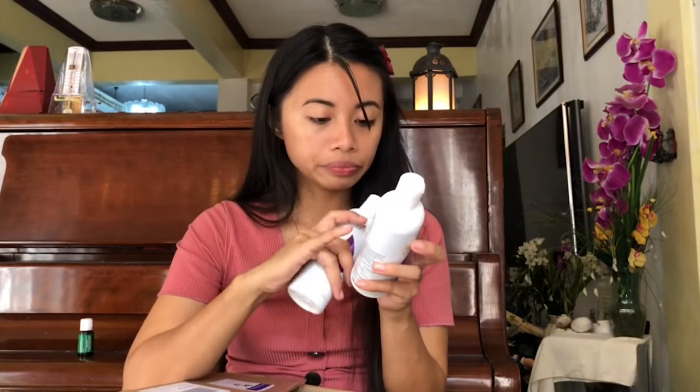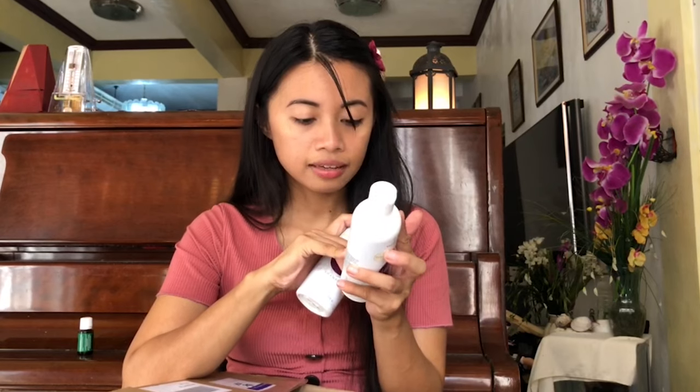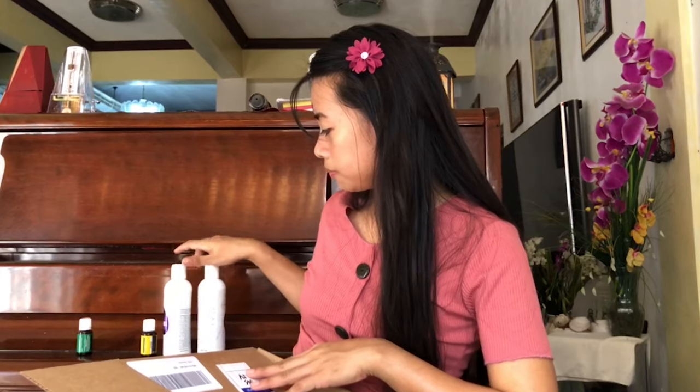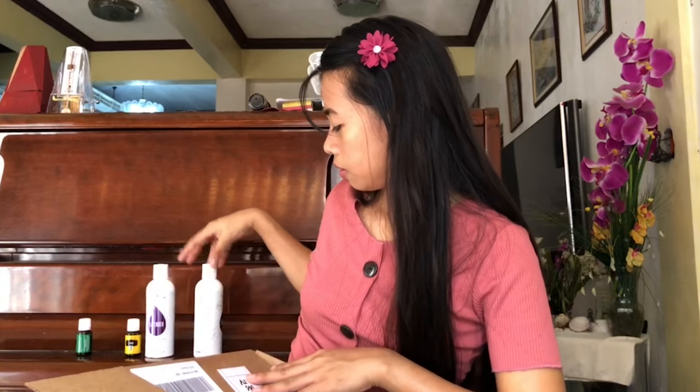The Lavender Shampoo and Conditioner is infused with lavender essential oil. It smells wonderful. This is my first Young Living shampoo — I currently use the Copaiba one. I'm really excited to see the effect on my dad's scalp and hair. The post mentioned that the woman was using the mermaid spray, the Young Living shampoo and conditioner, and Sulfurzyme capsules — two in the morning and two in the evening.